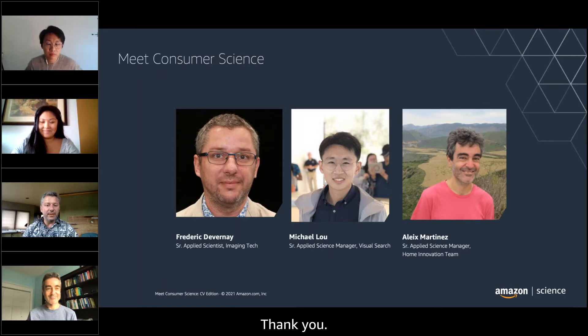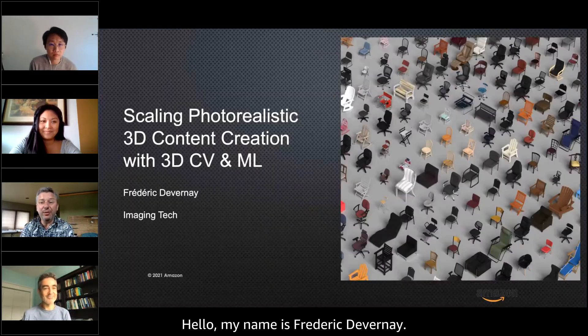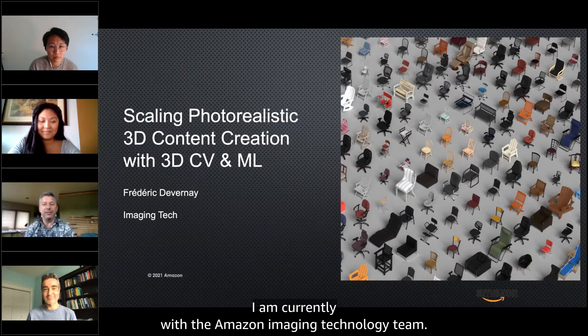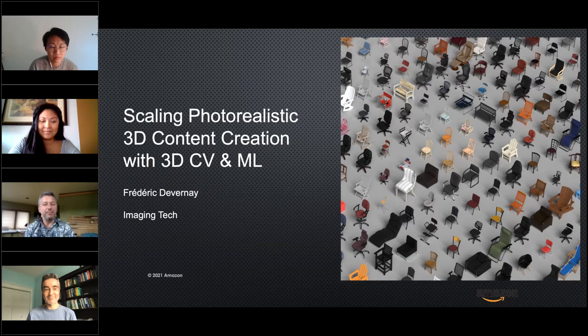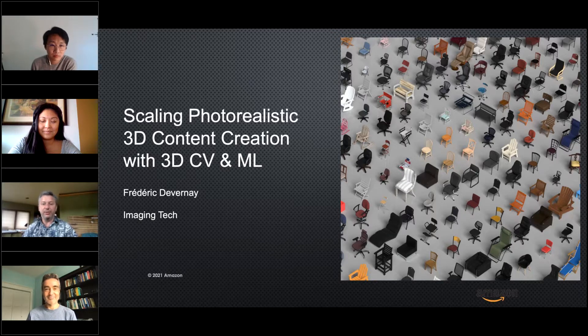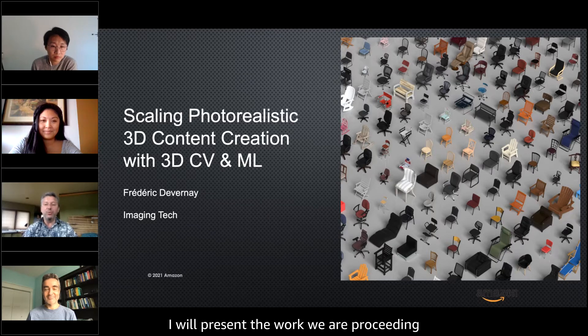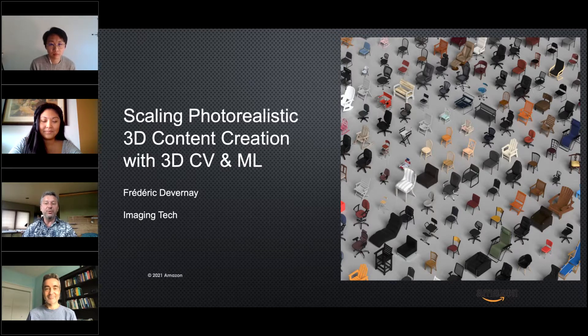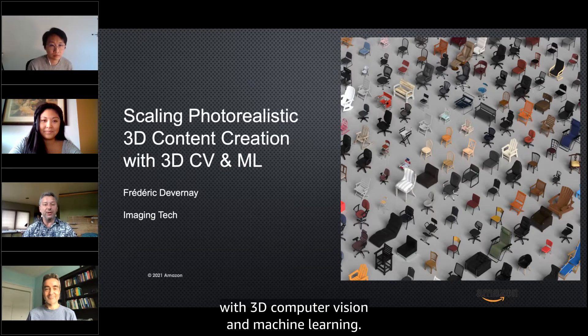My name is Frederic Devernay, and I am currently with the Amazon Imaging Technology Team. I've been at Amazon for three years, and before that I was a researcher at INRIA in France doing 3D computer vision. Today I will present the work we are pursuing on scaling photorealistic 3D content creation with 3D computer vision and machine learning.